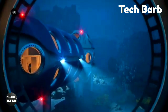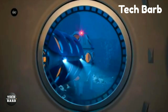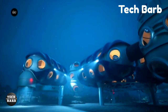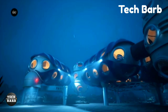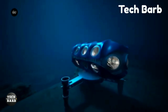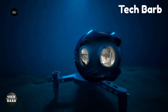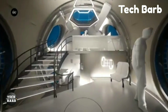Six divers can be accommodated in each module, which is about the size of a Boeing 777 fuselage, allowing for full saturation diving with a 28-day rotation cycle. One of Deep's long-term goals is to build a submerged community with the possibility of connecting sections. Deployable at depths of up to 200 meters, the habitats will function as modern research centers and cozy dwelling quarters, with access to the Epipelagic Zone, inhabited by around 90% of marine species.